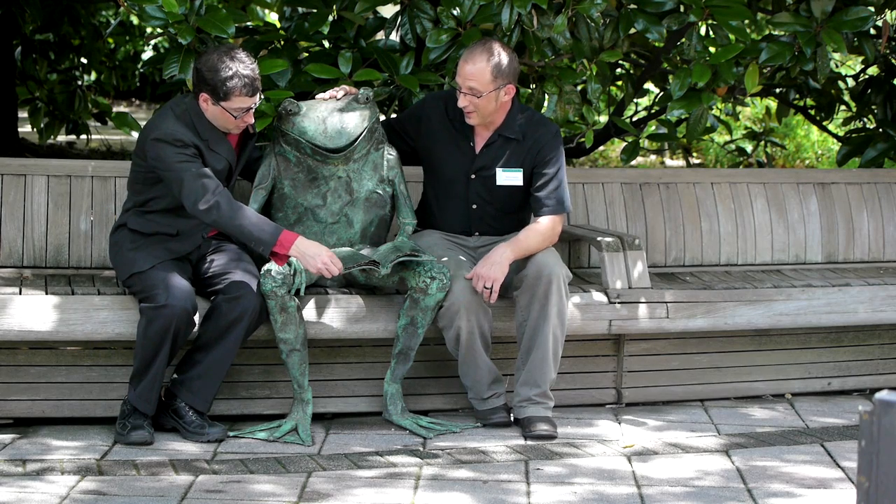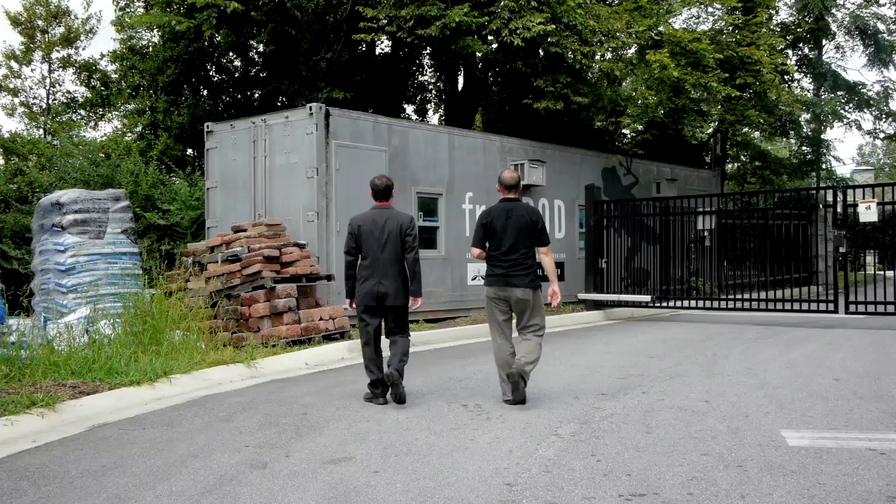Mark Mandica is in charge of the frogs here, and he's taking me somewhere a lot of people don't get to go. Welcome to the frog pod.